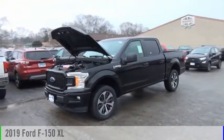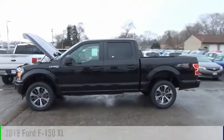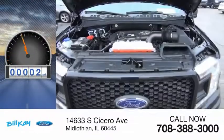We are pleased to show you the 2019 F-150. This vehicle is powered by a four-wheel drive, six-cylinder, 2.7-liter engine. This vehicle has less than 100 miles.